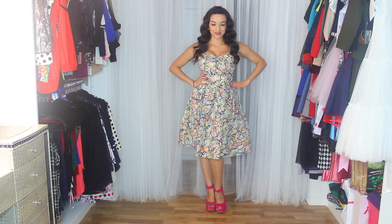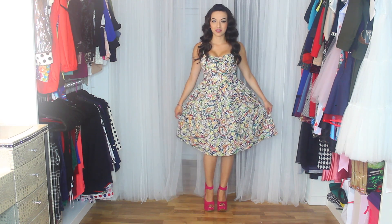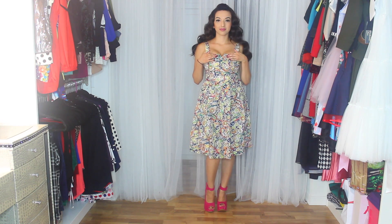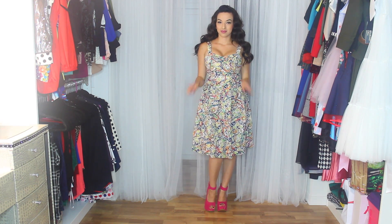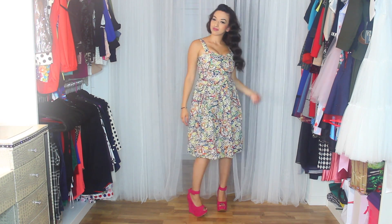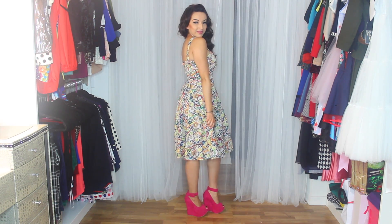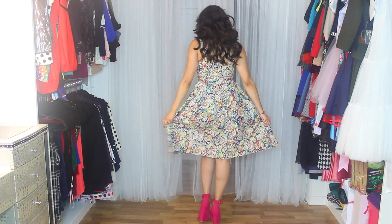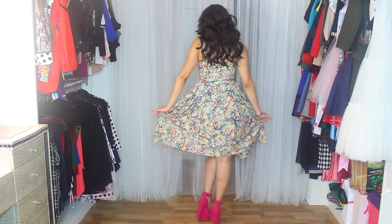The next dress is a circle dress, and I actually didn't pair it with a petticoat because I felt like it looked better without one. It has enough cute volume and it really looks like a summer dress. I paired it with some pink heels because the dress does have some rope detailing in it — there's bright greens, blues, and even hot pink — so I thought the hot pink stood out more, so I paired it with my hot pink wedges.